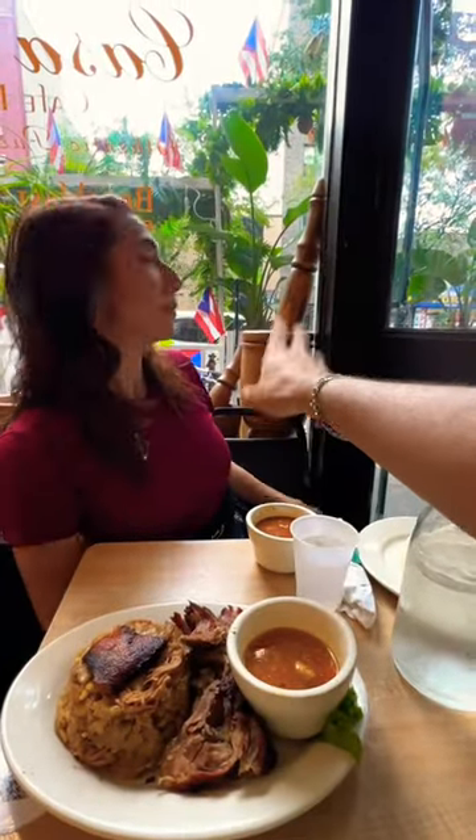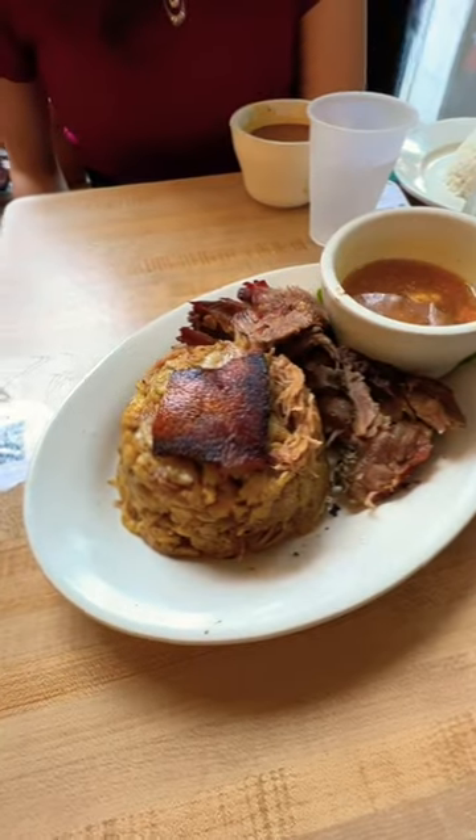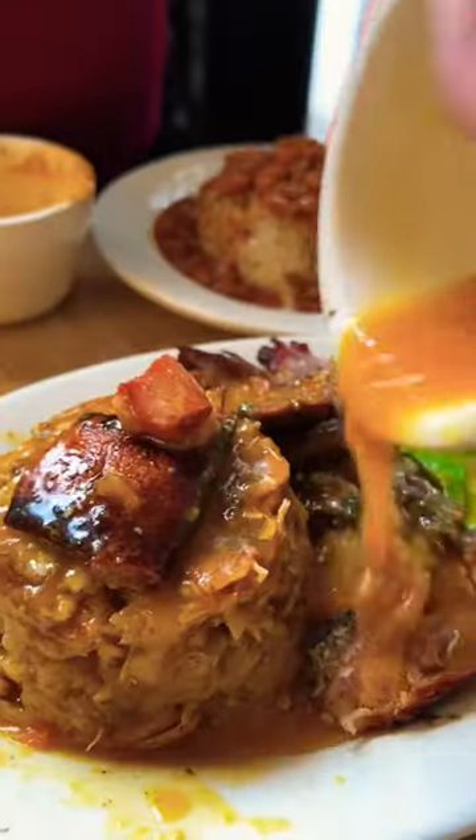So Megan, actually behind you is what they call a pilon. It's what is used to mash these smashed plantains with the pork rind. We have some roast pork and we have the broth.